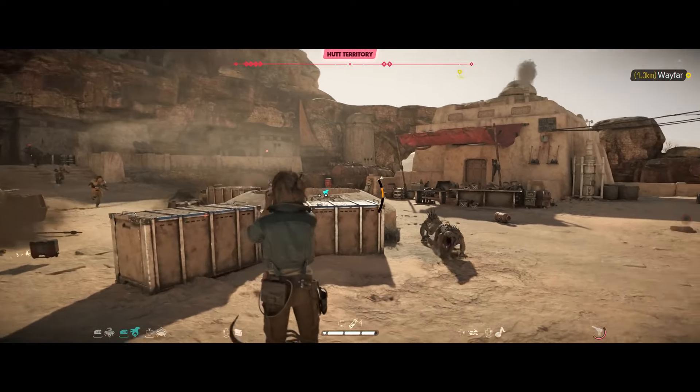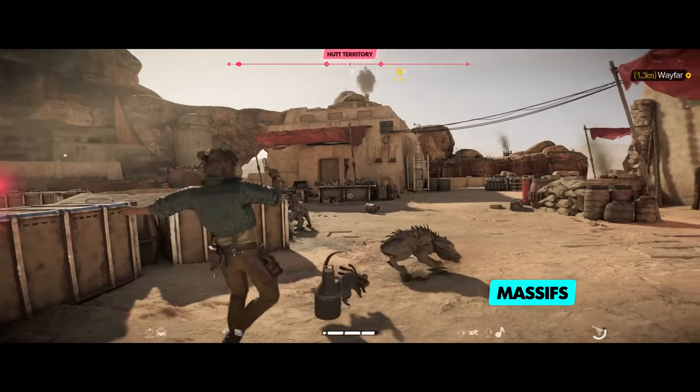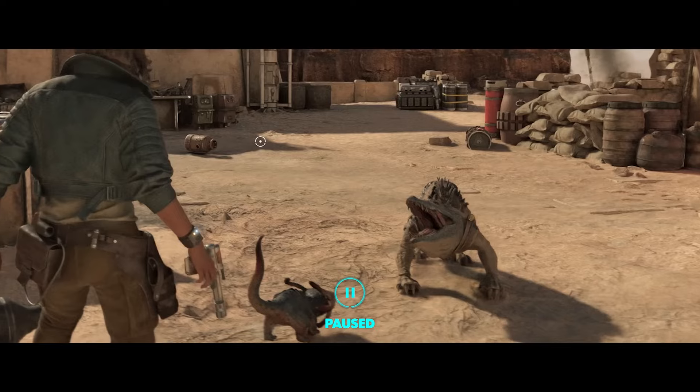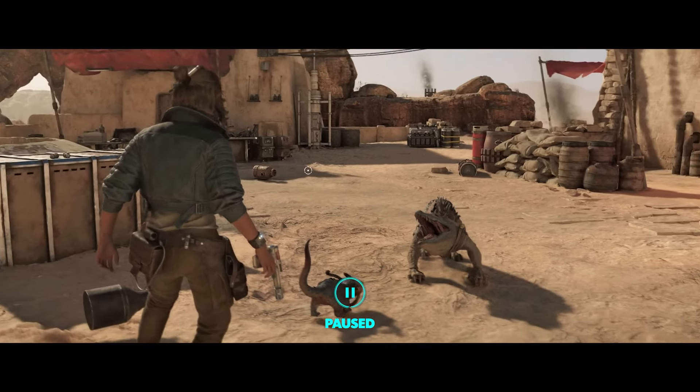You may recognize these as Massives, a native Tatooine predator with thick armored hides, sharp spines, and a dangerous bite. They were first domesticated by the Tusken, but even the Hutt Cartel Beastmasters used them to guard their territory.